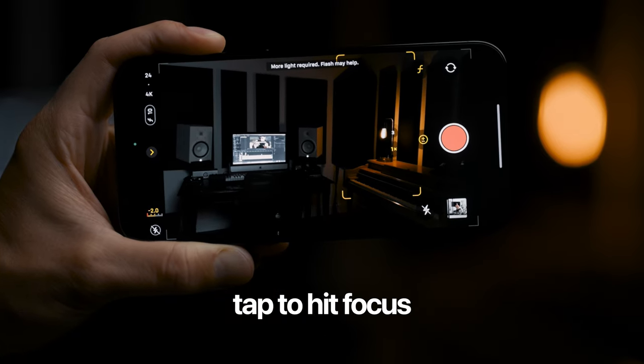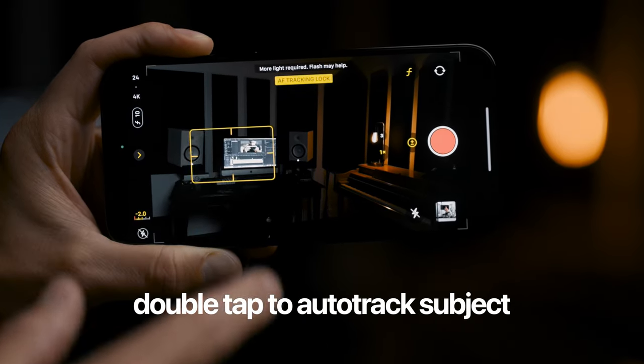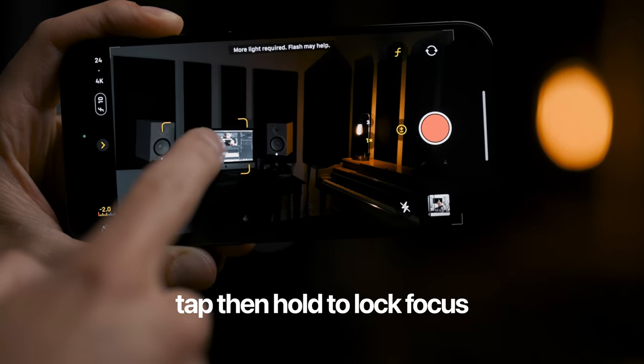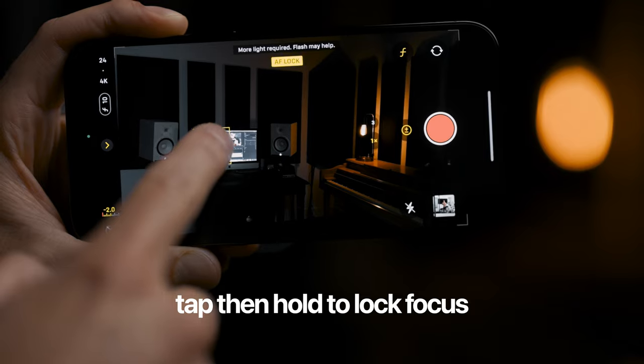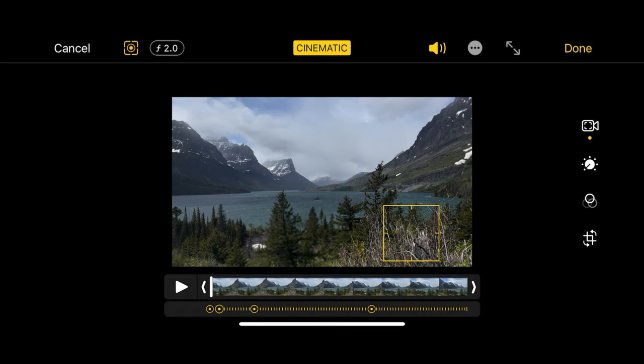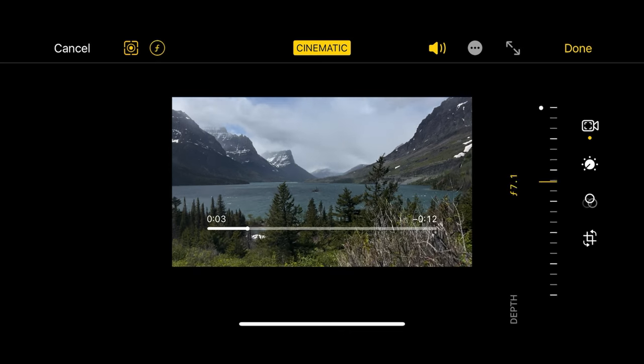Hitting focus and how you change that — it's all the same. You can tap anywhere on the screen to hit focus, double-tap on a subject and it's going to auto-track that subject, or tap and hold to lock focus at a specific distance. I've covered all of this in my iPhone 13 cinematic mode review — check the link in the description. Also, when you're done shooting a cinematic mode video, you can go in on your phone and edit that footage, change where you're hitting focus. This all operates exactly the same from the 13 to the 14.